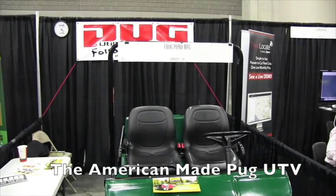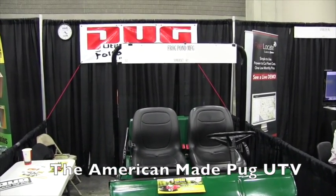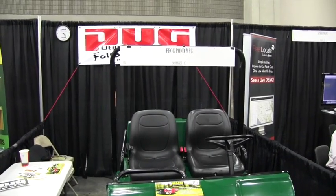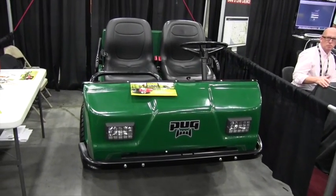This is John Young with The Weekend Handyman. We are at the GIE Show here in Louisville, Kentucky, looking at the cool things here on the exhibit floor. That brought me over to the Frog Pond Manufacturing Booth with the Pug. I've got Joe here. Joe, this is kind of cool — I don't think I've seen anything like this. Tell me about the Pug.